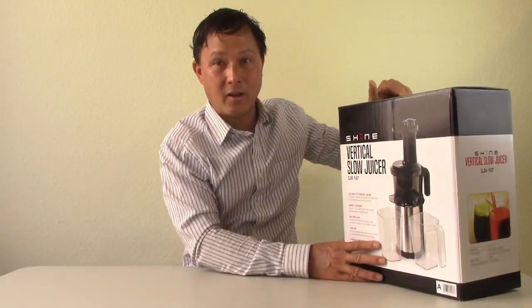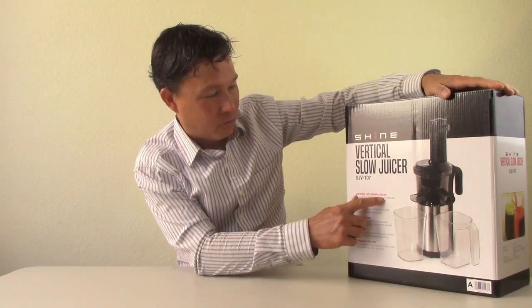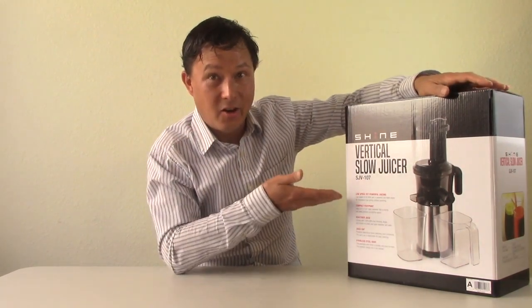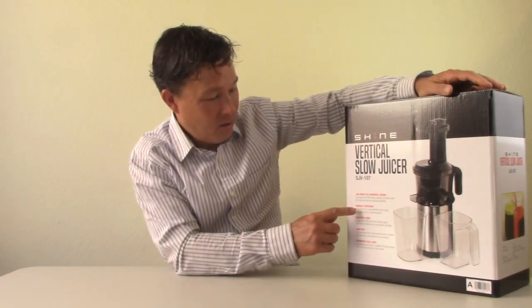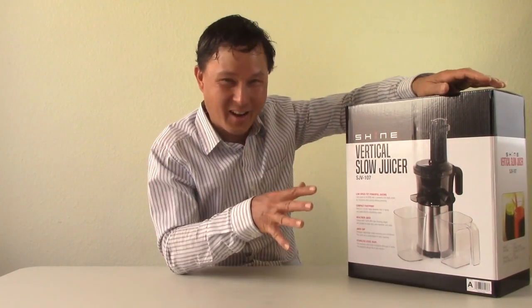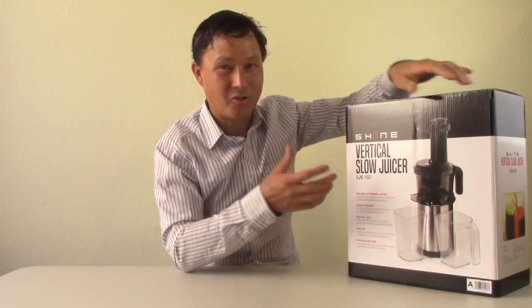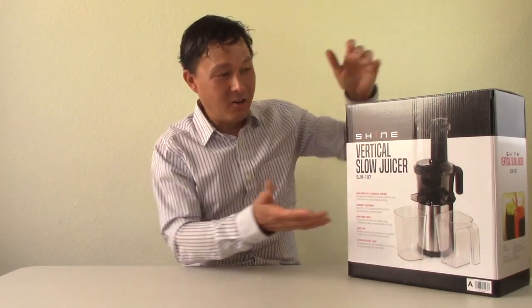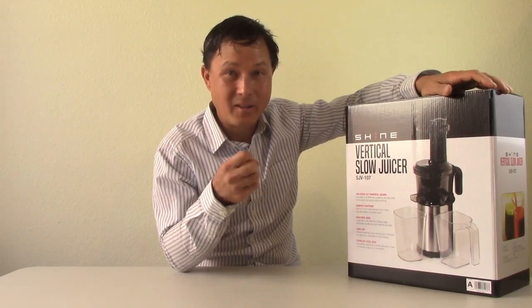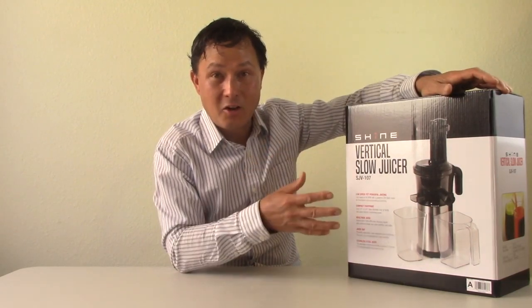Let's go ahead and turn this box around and show you guys. On the box it says: low-speed yet powerful juicing — 40 RPM with a powerful 200-watt motor for frustration-free juicing without jamming. They've done some very special things I haven't seen on other Chinese machines before to encourage that. Compact footprint — this is the smallest vertical slow juicer I've seen. Whether you live in an apartment in New York City or renting a room with only a little table, this juicer takes up the least amount of space I've ever seen. The machine itself weighs about six and a half pounds, so this is now my travel juicer — it'll go in my carry-on bags on trips.